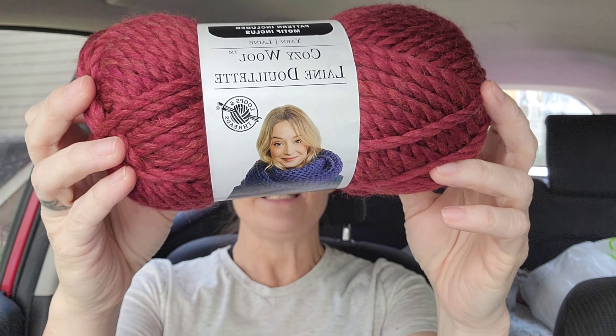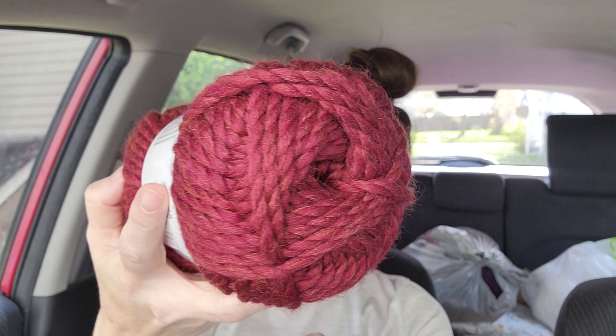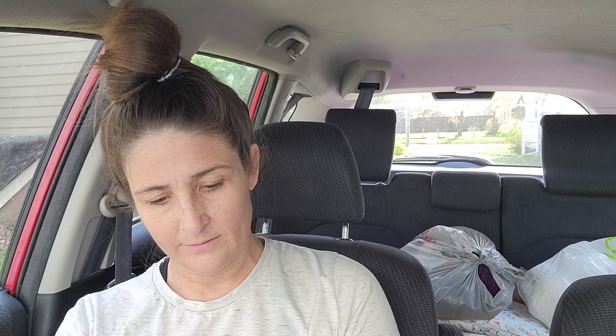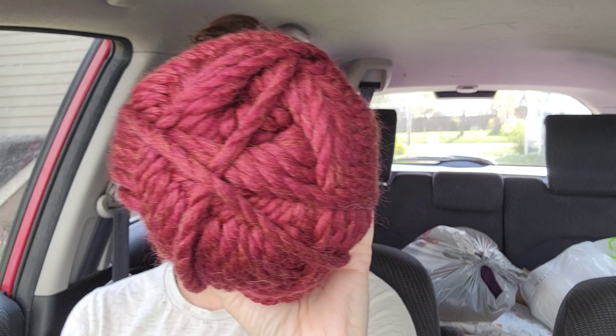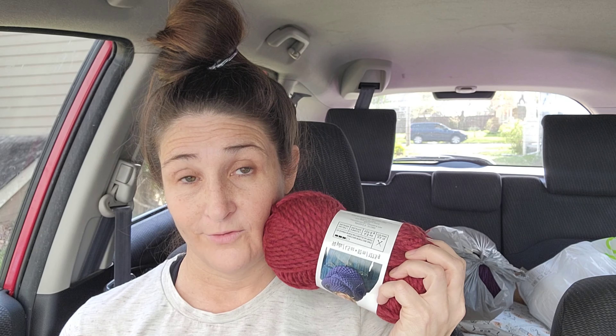Loops and Threads Cozy Wool. This is the color Merlot. The fiber content is 90 yards of 50% wool, 50% acrylic. It's very pretty. These clearly I will be using in the winter time — for maybe some hats or scarves or something. Something wonderful.